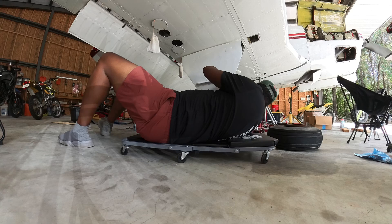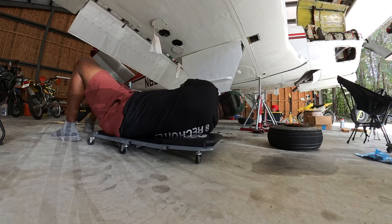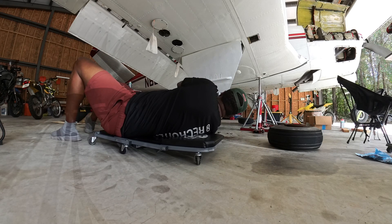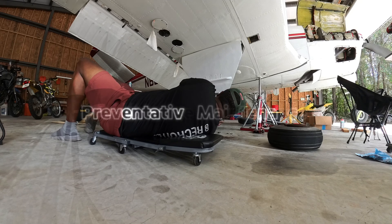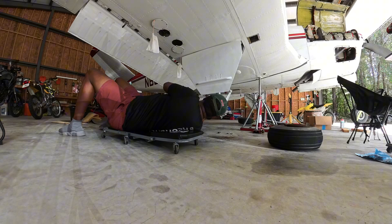It describes who can do what to maintain, build, and alter airplanes. The two things we're concerned about here are preventative maintenance and doing other work on airplanes under supervision.